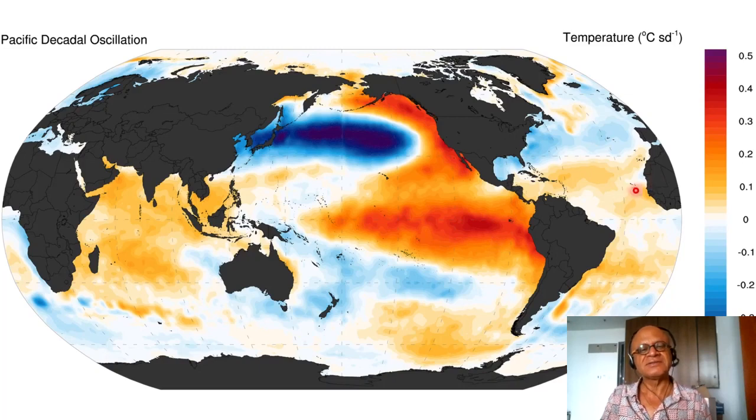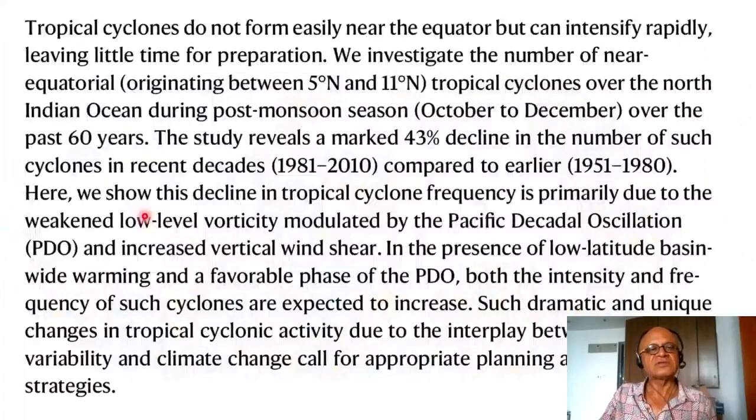The Pacific Decadal Oscillation is basically a statistical mode because we don't completely understand the mechanism that drives this pattern. People have argued that this is a low-frequency version of El Niño and La Niña superposition, which are asymmetric in their structure. It looks like an El Niño in the tropical region, including cold SSTs in a horseshoe shape, with the Aleutian region extension being a critical feature. There are associated modes such as the North Pacific Gyre mode, and it has been correlated with many things, including how low-latitude cyclones are affected.